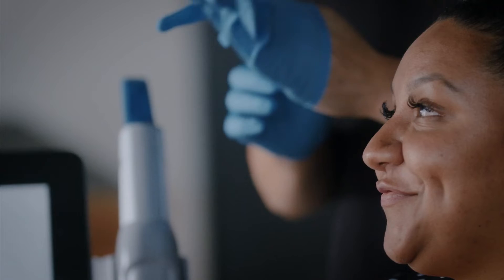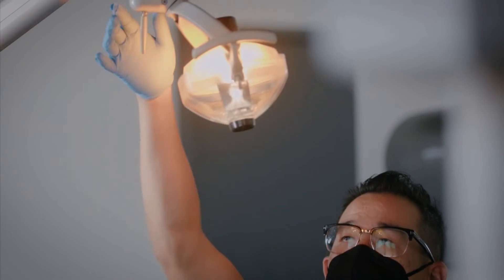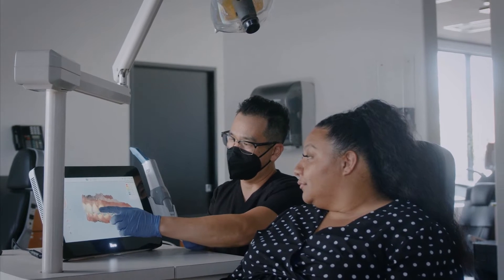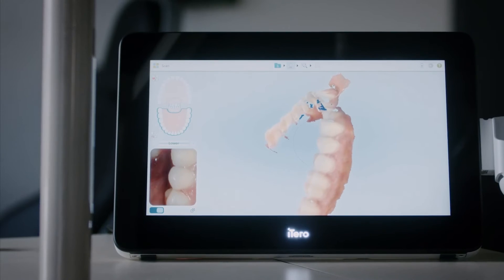One of the most important things that I wanted to bring into the practice right from the beginning was to make appointments as easy as possible for patients. The iTero scanner was one of the first things that we purchased because we knew it was going to be relevant to our practice. It's one of those appointments that we look forward to because we know it's going to make life just more comfortable for everybody.